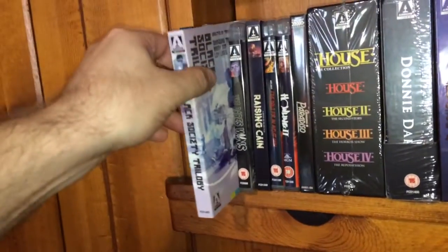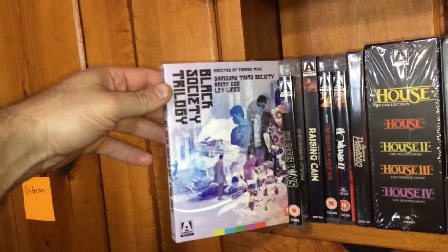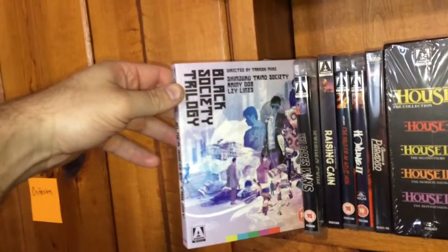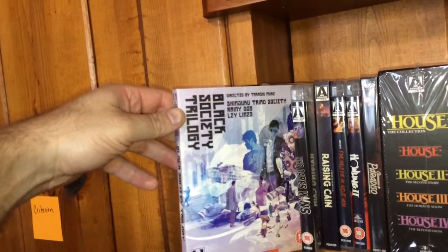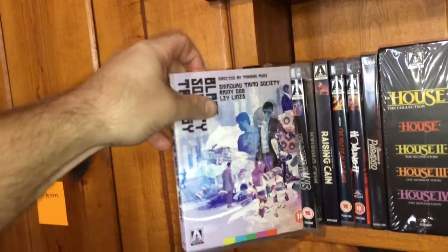The next one is another Takashi Miike trilogy called the Black Society Trilogy. You get the Shinjuku Triad Society, Rainy Dog, and Ley Lines, and it comes with this slip cover.